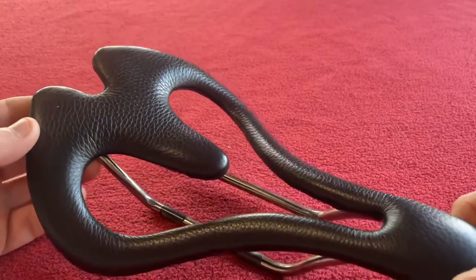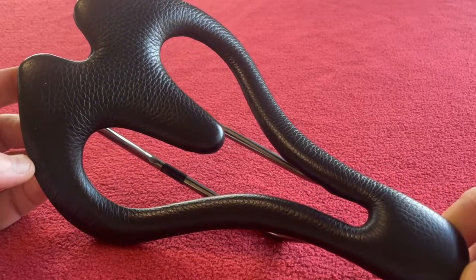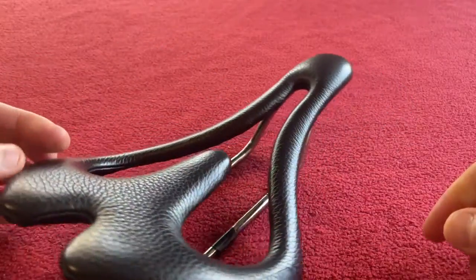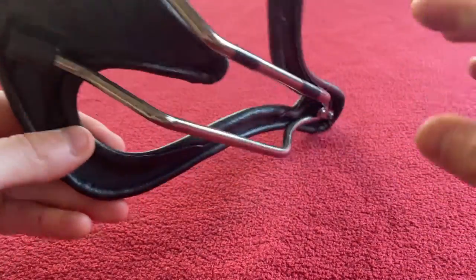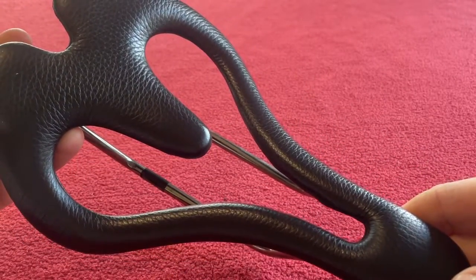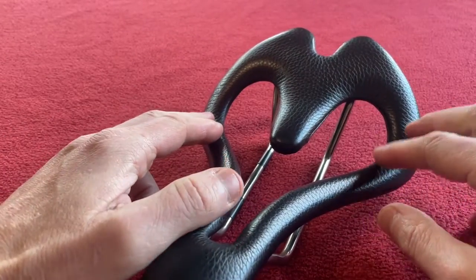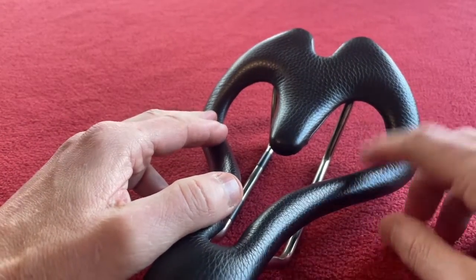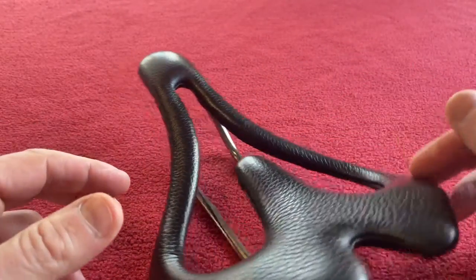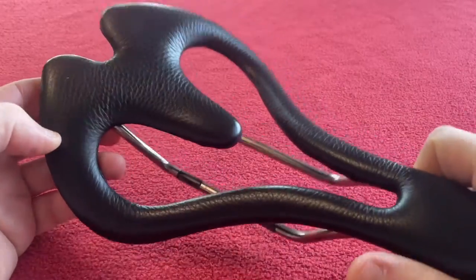I can't really say much else other than you have to try it to understand how different it is. It's so different to any saddle you've ever tried — it's difficult to put into words, so trying is believing in this context. I used to get a lot of pain, especially on my left sit bone, but with this one it's completely gone. There's no pain at all. I'm a big fan of this saddle — fantastic.